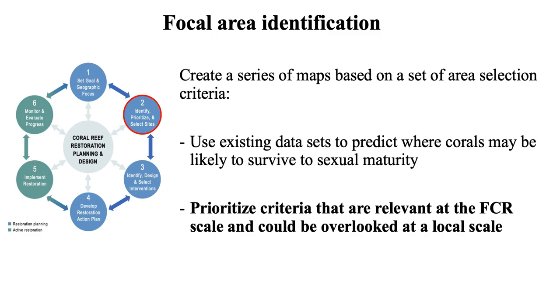The second phase was focal area identification. We wanted to create a series of maps based on area selection criteria using existing datasets to predict where corals might be likely to survive, and to prioritize criteria that matter at a reef-wide scale — the ones that really have to be implemented statewide.